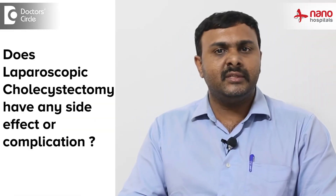Does this surgery have any side effects or complications? It does not have any major side effects. The gallbladder was already not functional, so we have removed an organ that was already not functional, and it does not cause any problem to the patient.